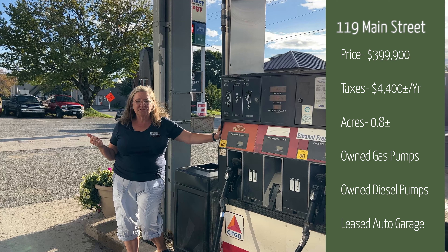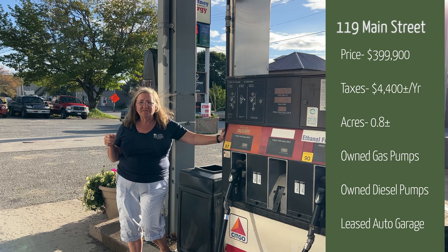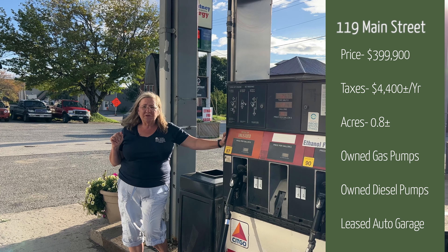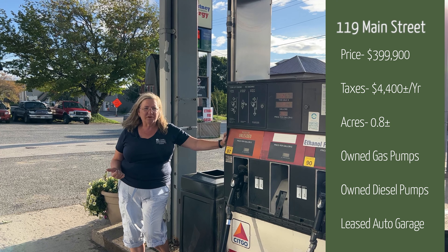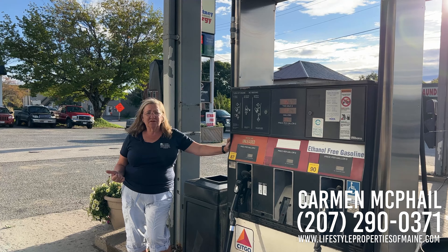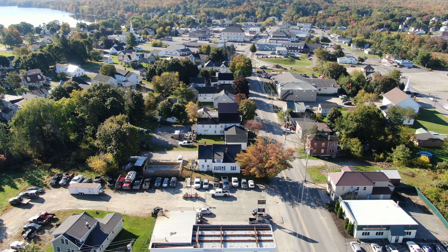To summarize: this property is located at 119 Main Street in Lincoln, Maine. It is both a gas station and an auto service station — the auto service station operates under a lease, while the gas pumps are owned. The tanks are certified through 2025 and it has drive-through diesel. The lot is 0.8 acres, taxes including personal property run about $4,400, and the listing price is $399,999.